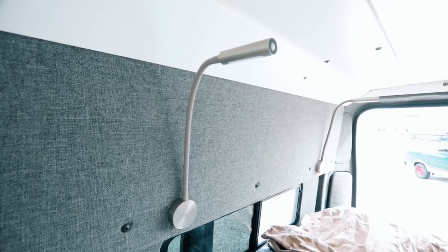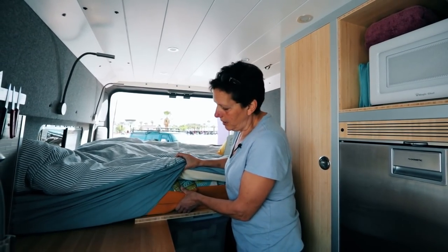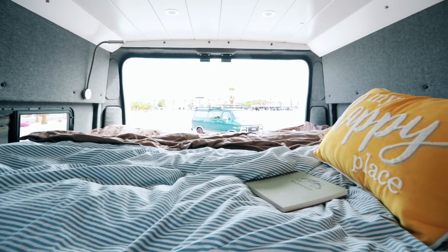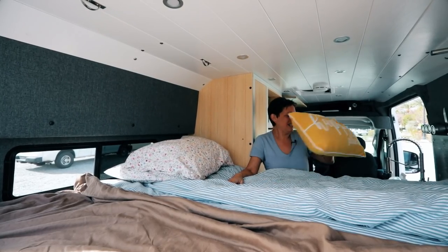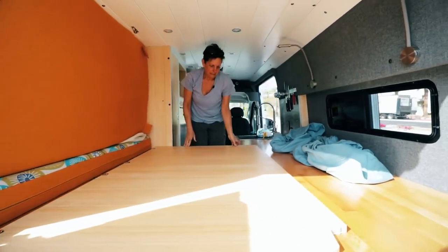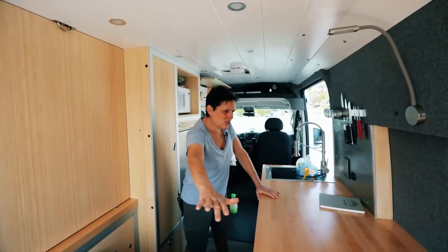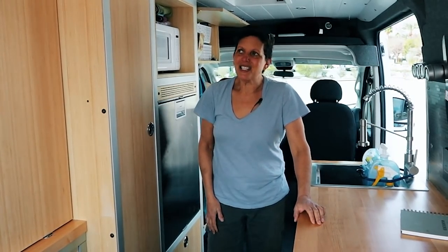Queen-size bed — you can sleep either direction. Got reading lights over here; everyone has a headlamp these days anyway. It's a 6-inch memory foam with zipper upholstery, just in case they get dirty. No trouble sleeping up here, it's extremely spacious. The bed will actually completely fold away — it's a Murphy bed — and when it's folded up you've got this giant counter space, a huge amount of space, and it's pretty easy to stow.